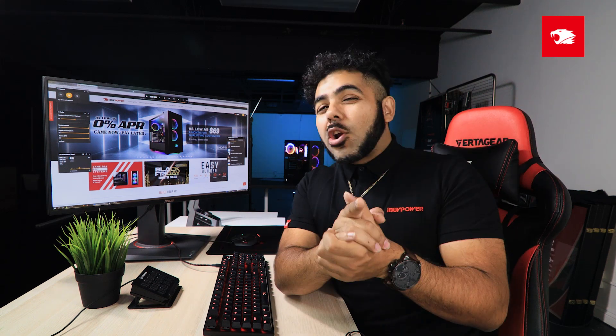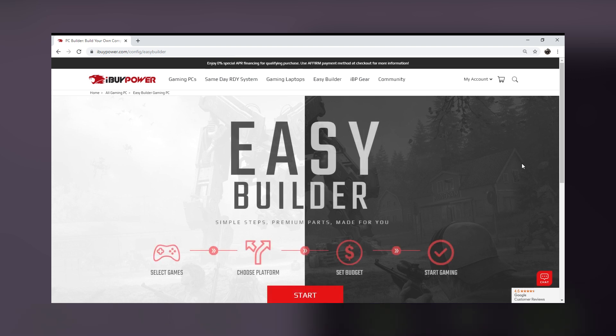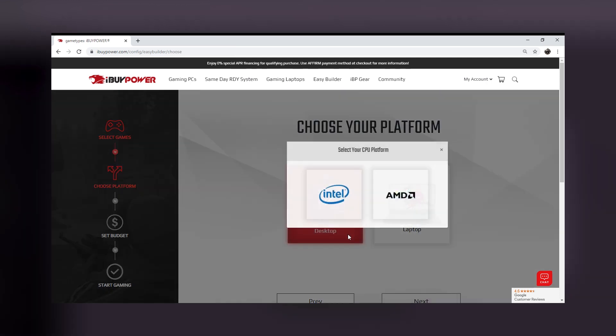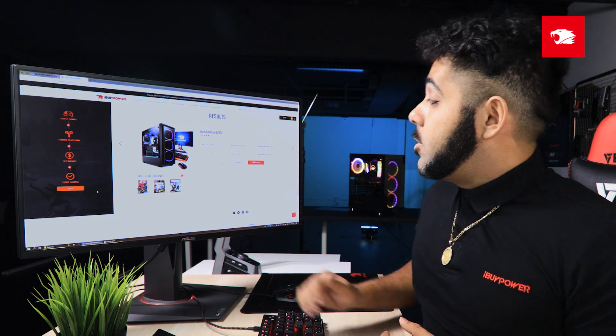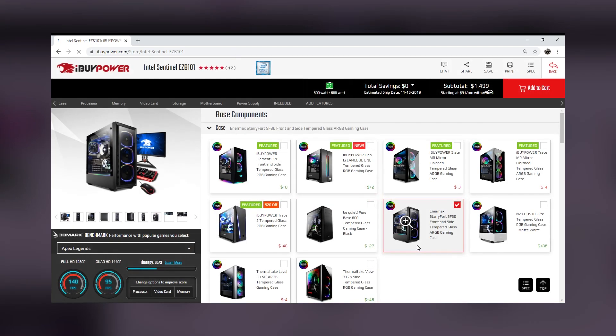Let's start at the top. If you're just starting out and need a recommendation of what to look for, Easy Builder is the perfect choice. Enter in the type of games you really want to play, what you want to play them on, what platform you're thinking of, and how much you want to spend. Our system will track down the right system for your budget. And in case you need to make any adjustments, you can just click Customize and add a few tweaks however you see fit. Simple, straight to the point.